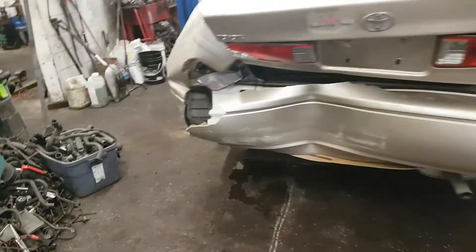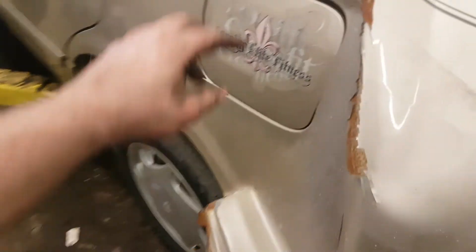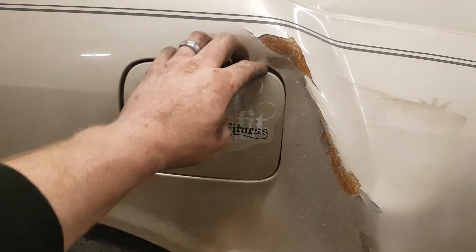This one already got pre-tucked in the back end, so we're going to have to straighten that out a little bit. But forging life fitness.